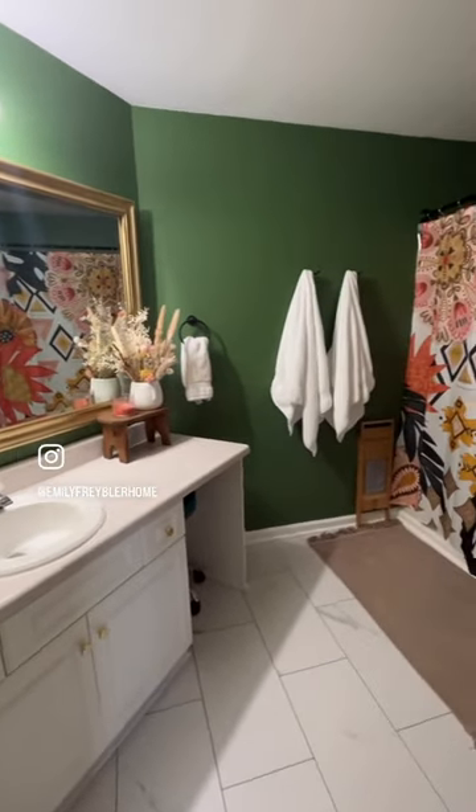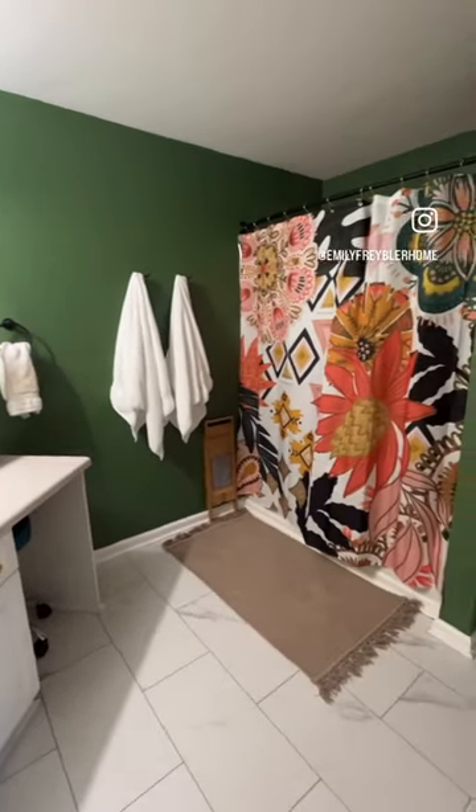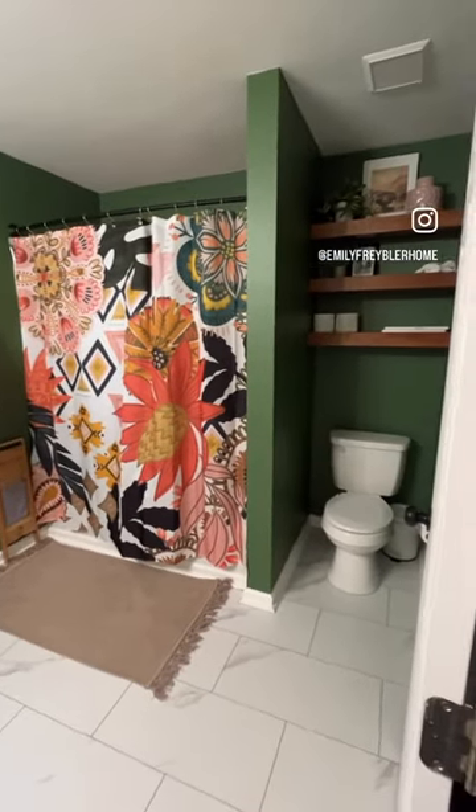Paint, a new mirror, new hardware, and a shower curtain can do wonders for the space. The whole video is on YouTube.